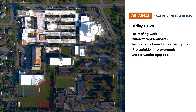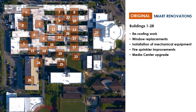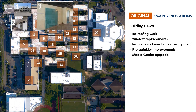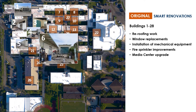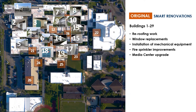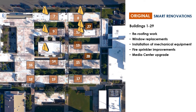The original plan for the SMART program at Parkway Middle School called for renovating all 28 buildings. When we began the design process, we took a closer look at the condition of the buildings and performed an analysis to determine if the buildings were cheaper to replace than to renovate. The analysis told us it was more responsible to demolish some of the buildings versus invest additional funds to renovate them.